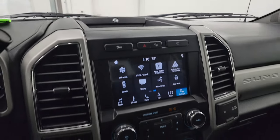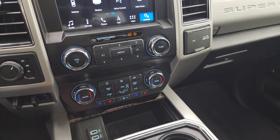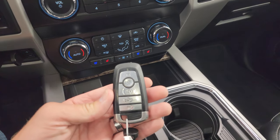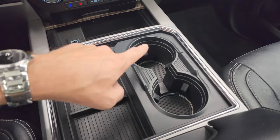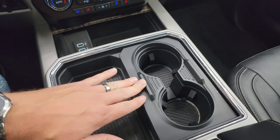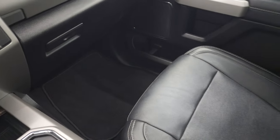You get stability control, downhill assist control, and this one has the B&O premium sound system. It has four-wheel drive, factory brake controller, more tactile volume, tune and climate controls. You do get two USBs, keyless entry with remote start, power drop-down tailgate, and two cup holders with ambient lighting.